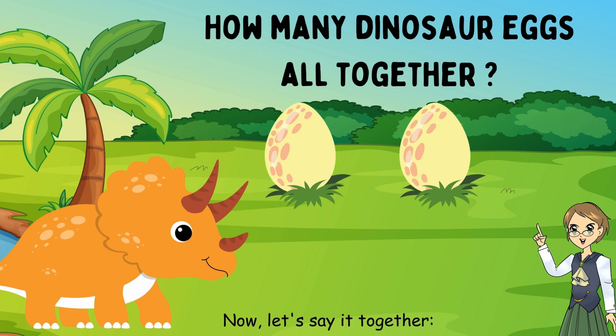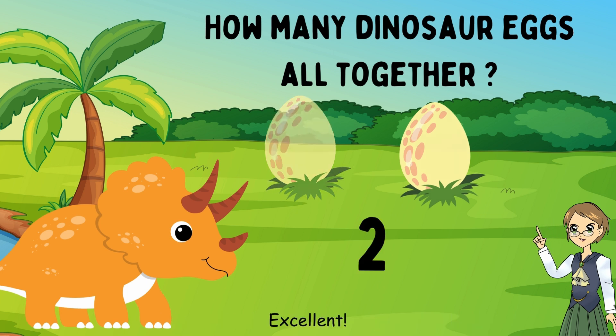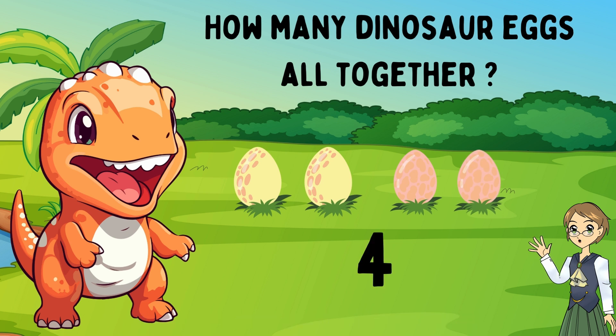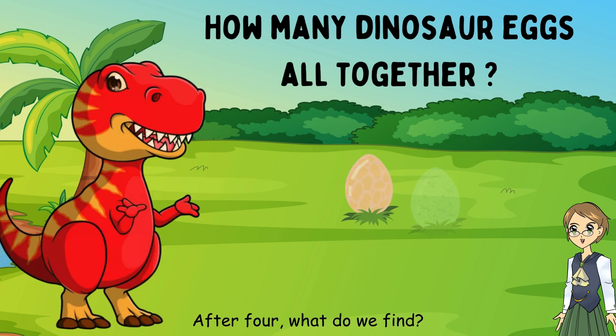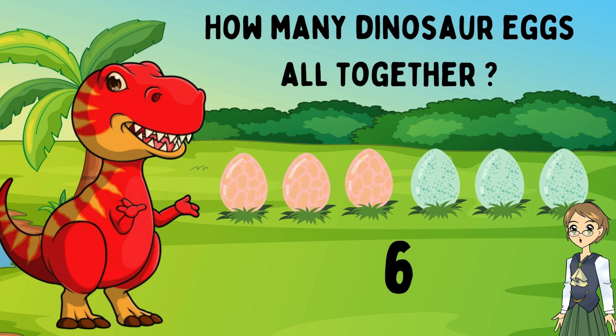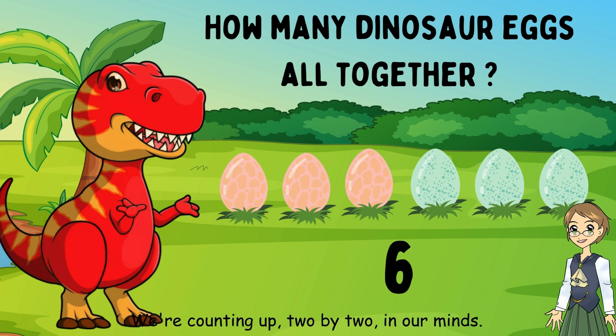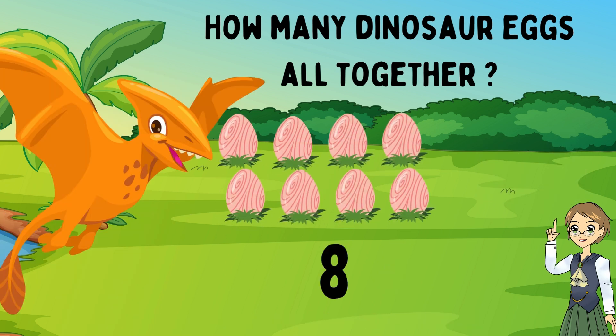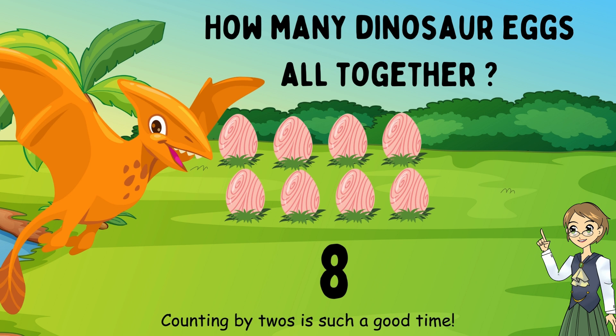Now let's say it together. Two. Excellent. What comes after two? Let's count and see. Four. Excellent. After four, what do we find? Six. That's right. We're counting up, two by two, in our minds. What comes after six? Eight. Fantastic job. Counting by twos is such a good time.